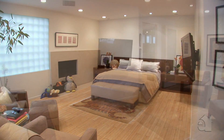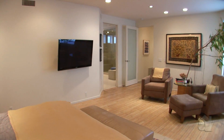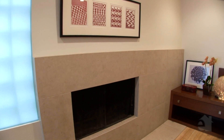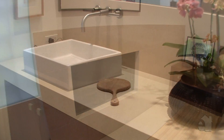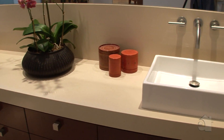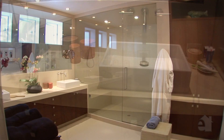The handsome master bedroom promises many nights of peaceful slumber. The incredible master bath will delight you with stunning countertops, dual sinks and a dual headed shower.